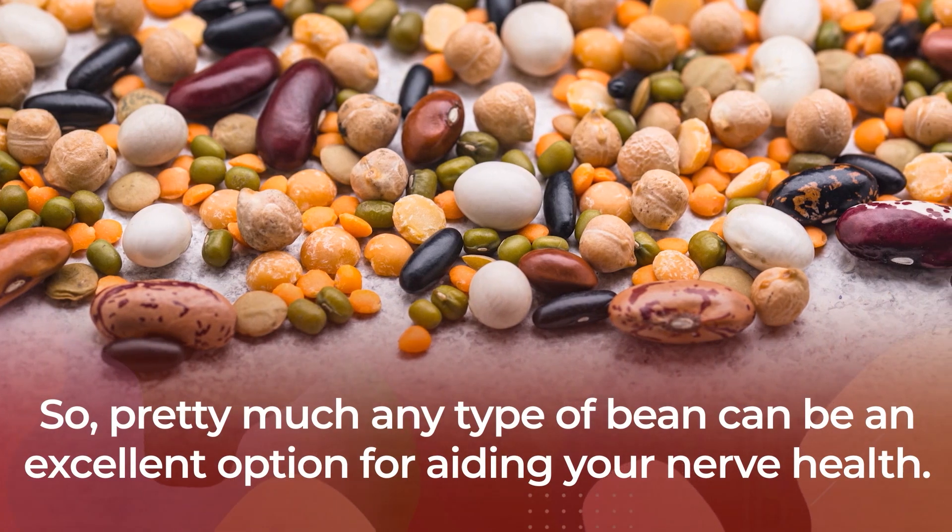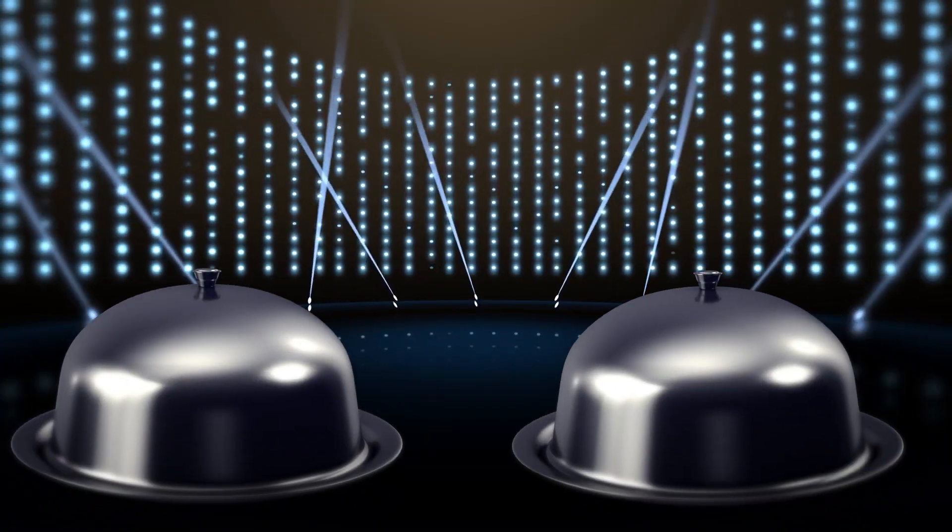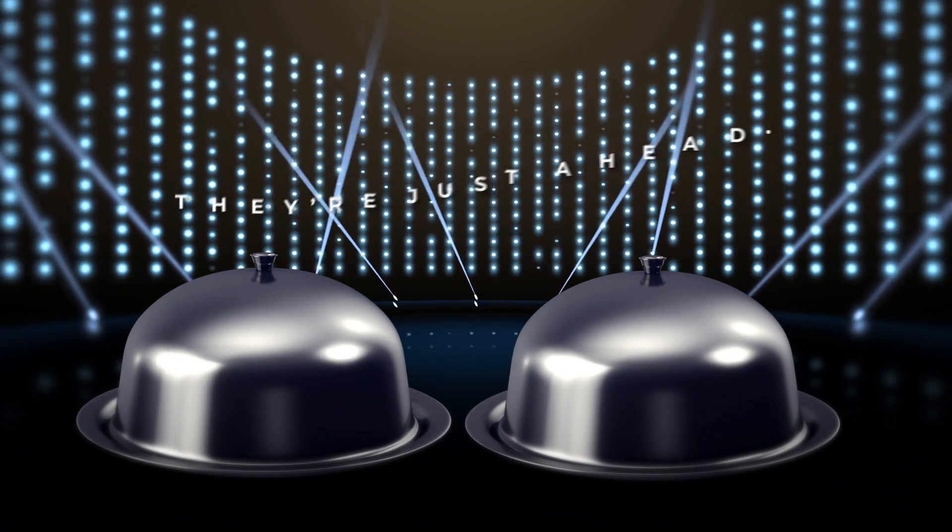So pretty much any type of bean can be an excellent option for aiding your nerve health.